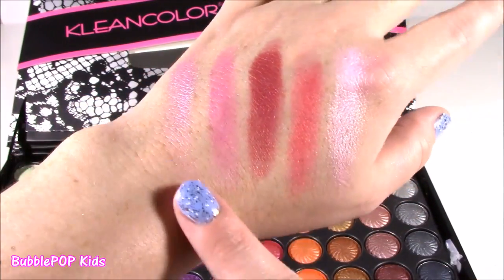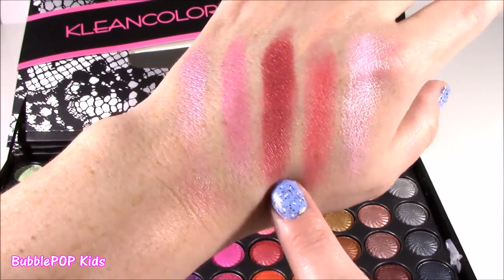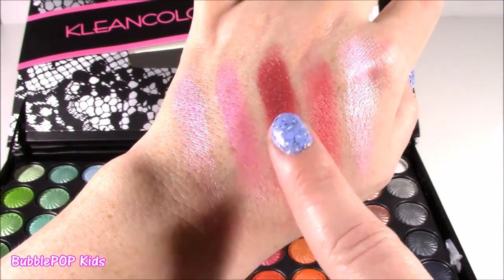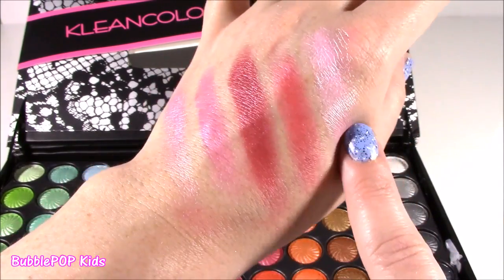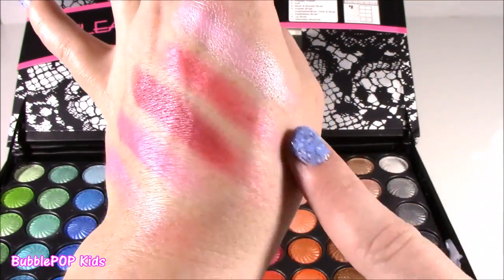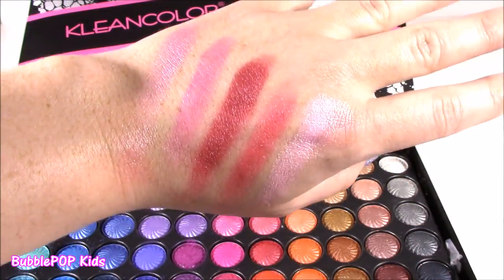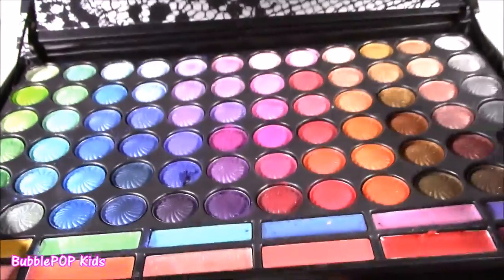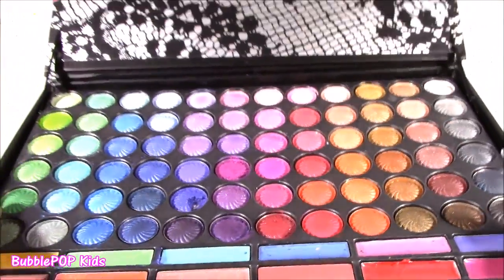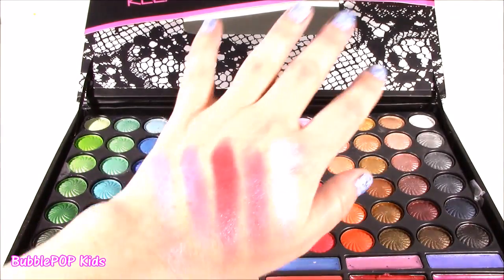Look at all of these different pink shades. This one is kind of like a maroon, but it does have a pink tint to it — I love that. It actually looks a little bit more like a lip color. I love these light silvery ones on the side — so pretty. This one is kind of like a pink blushy color. I only tried about five of them, there are so many more. Unbelievable — I can't believe this thing was just 15 bucks. It's blowing my mind right now.